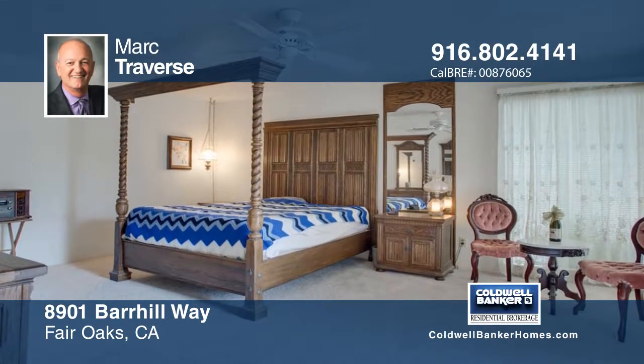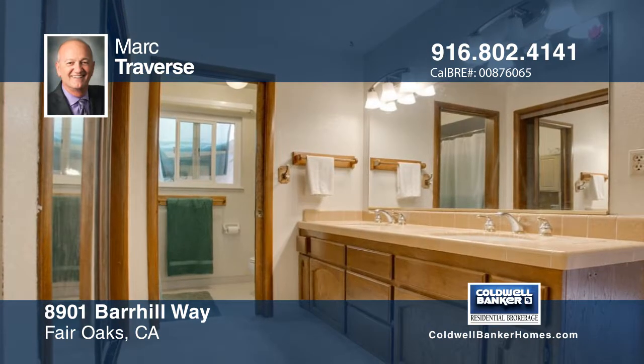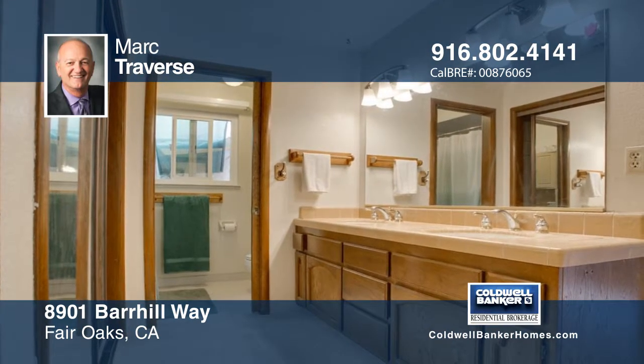There's also a separate workshop and shed, as well as possible RV access. Don't wait to call Mark Traverse to learn more.